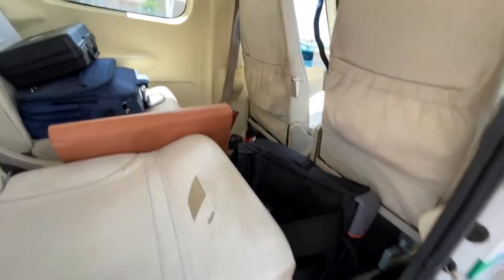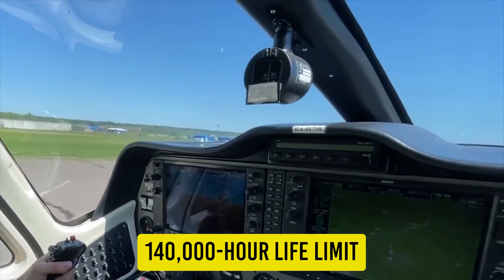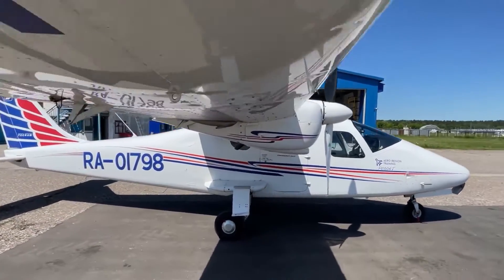Each fuel tank positioned in the wings outboard of the engines can hold nearly 26 gallons of fuel, giving a total fuel capacity of over 51 gallons — around half that of other light twins, which makes sense given the fuel burn. According to Tecnum, the P2006T has a 140,000-hour life limit on the airframe, a considerable advantage for high-use contexts such as flight schools.